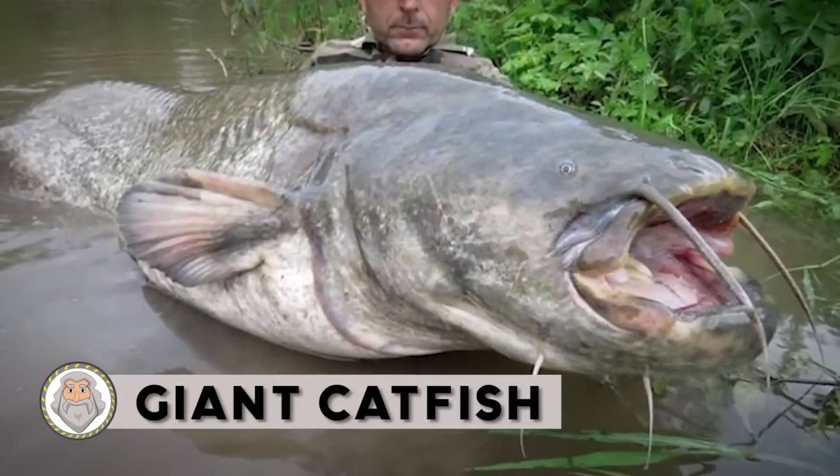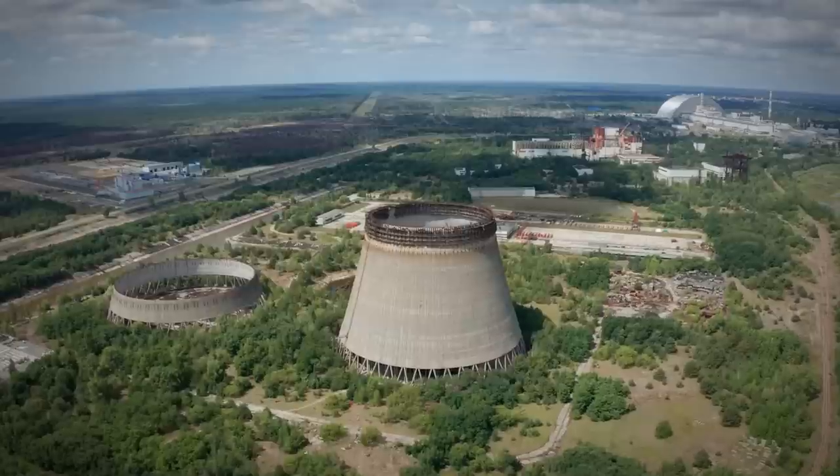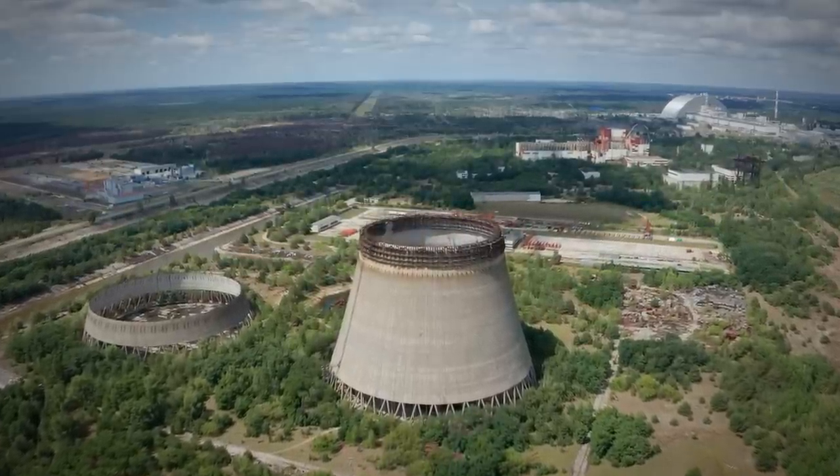Giant Catfish: Nowadays, the Chernobyl zone is a natural technogenic reserve, so people can observe how nature behaves without active human intervention. As a result, the flora and fauna of the region live according to their own laws and rules. These giant catfish live nearby the Chernobyl station. The cooling pond was used to stabilize the temperature of Chernobyl nuclear power plant reactors before they exploded in 1986.